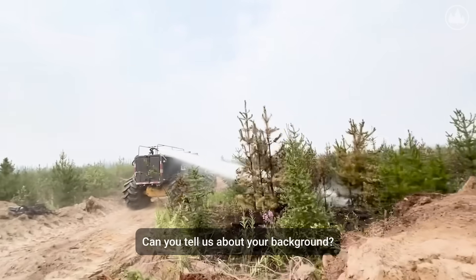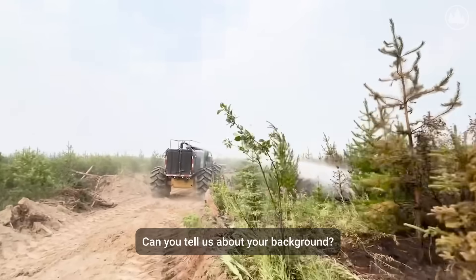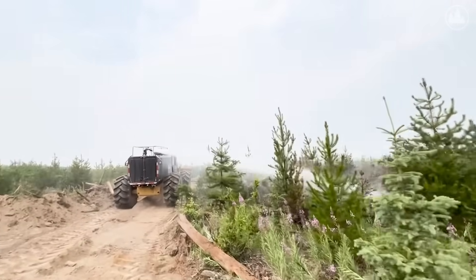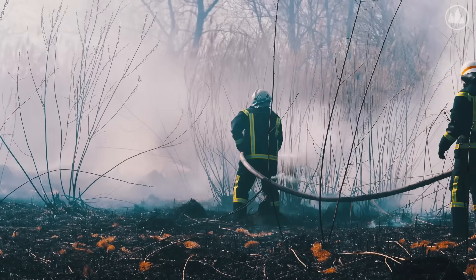I've logged for about 30 years. I do road construction, road maintenance, and I've lived all my life working in the bush. I decided to try and help out because I've been on a lot of fires where people have been getting hurt and put in dangerous places, so I thought, well, I'm going to do something about it — so I built this machine.